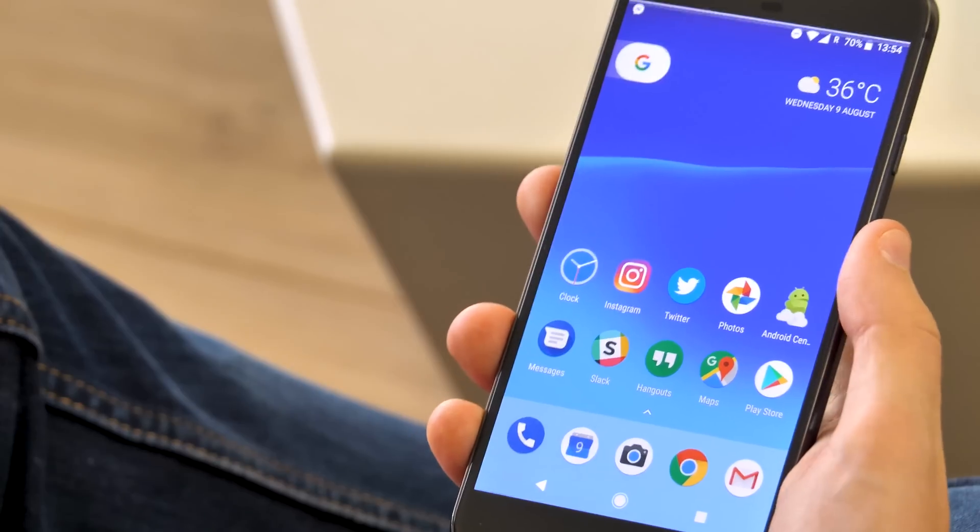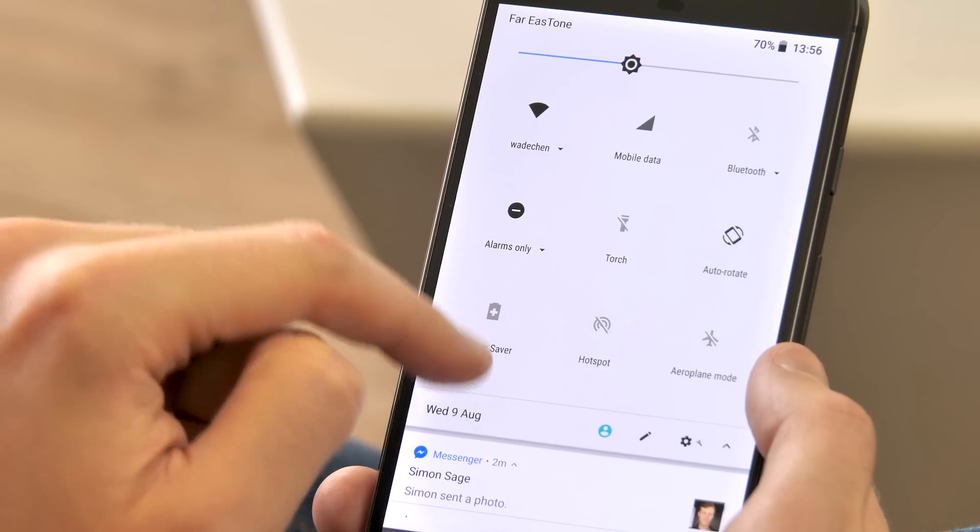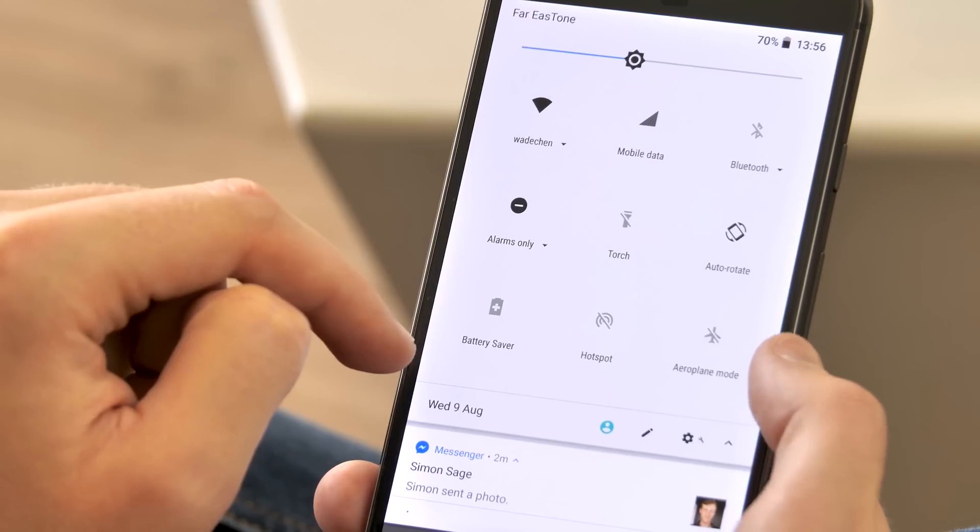The quick settings panel has been rearranged too, bringing the settings, user switching, and edit shortcuts further down, helpfully making these easier to reach on larger phones.